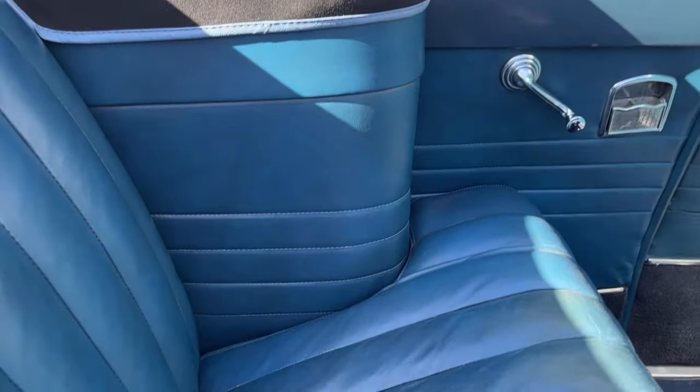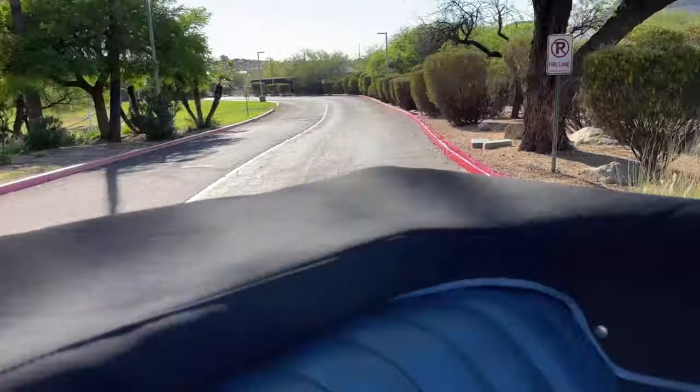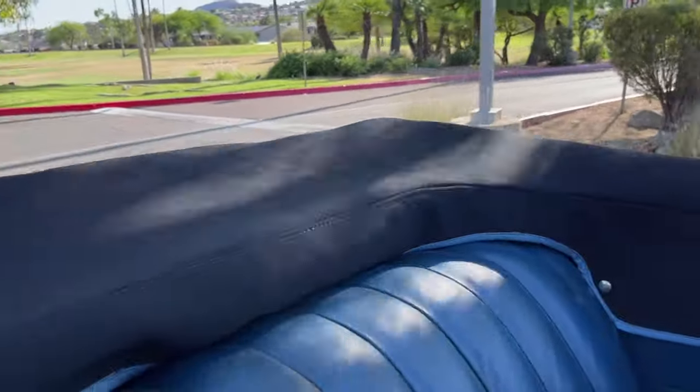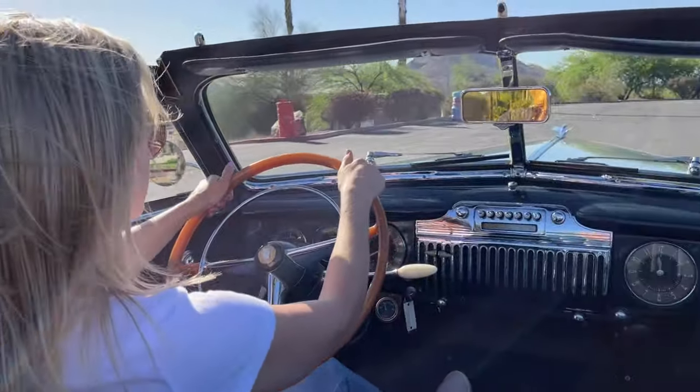You can see the back is in great shape. The powered convertible top is in excellent condition and appears to be new.